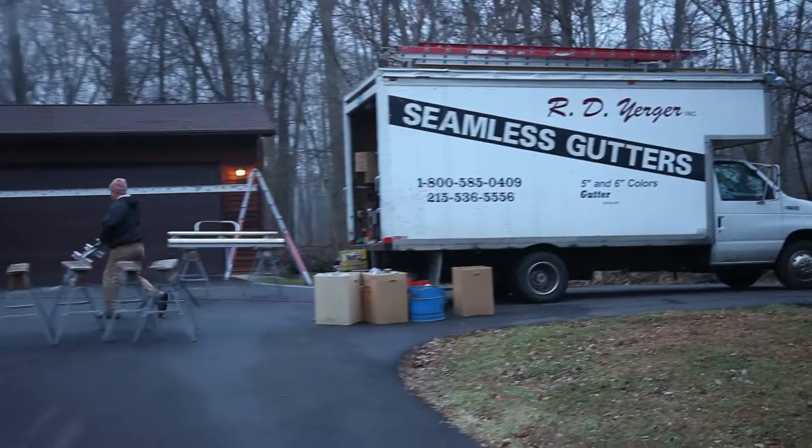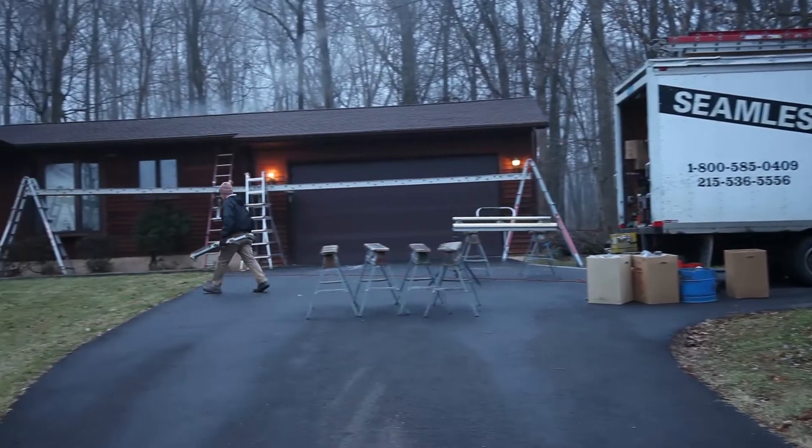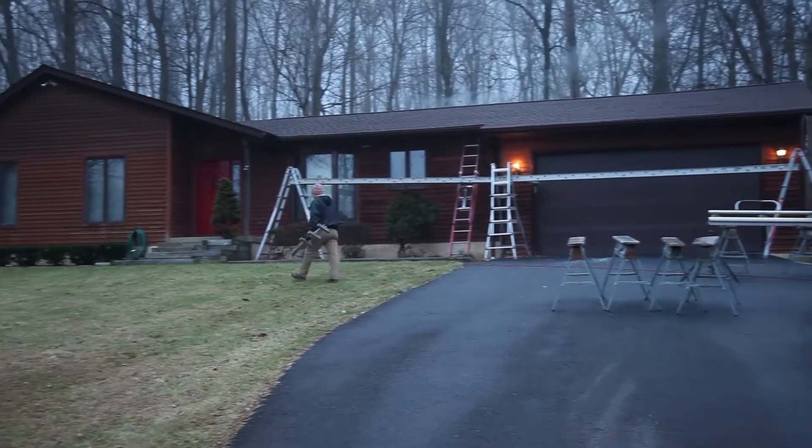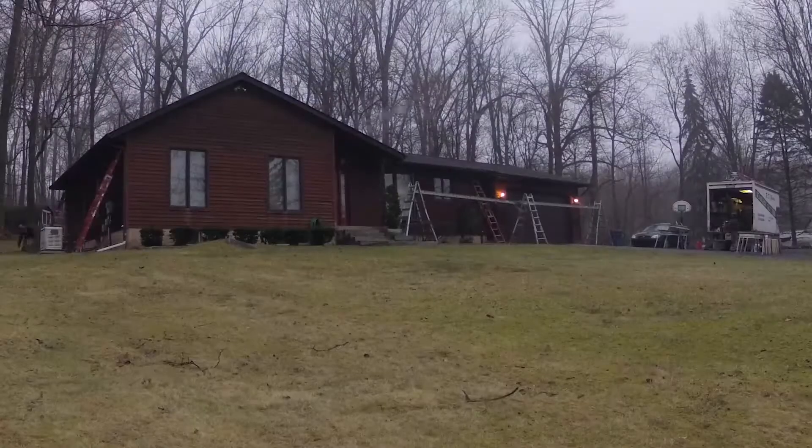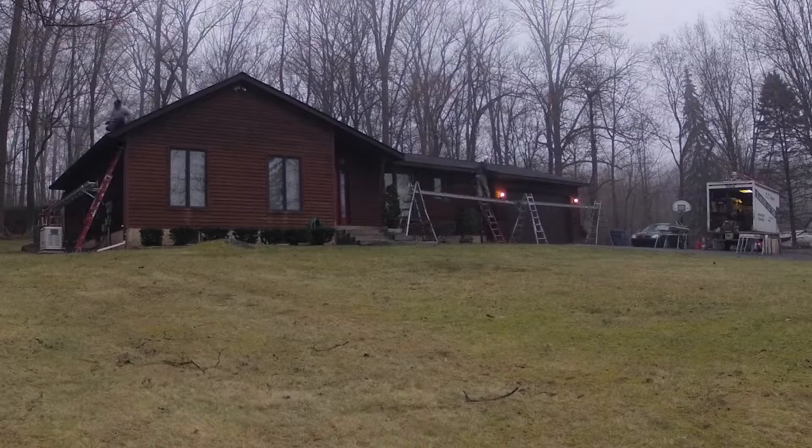We're digging into the details behind the gutter cover and gutter business. I'm standing with Mike from RD Yerger Inc. Your company is a seamless gutter company, providing really some of the best options when it comes to color selection with gutters, all the way to gutter caps and covers.